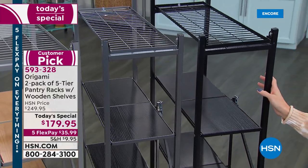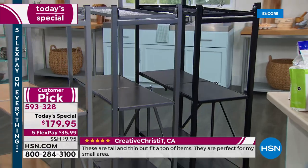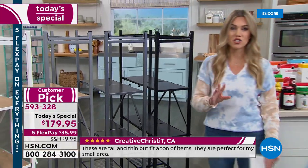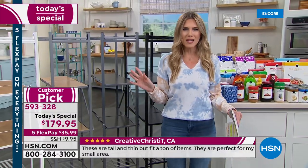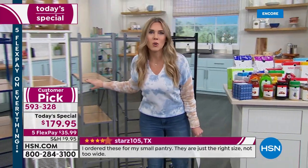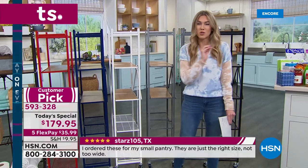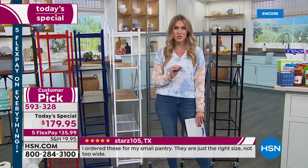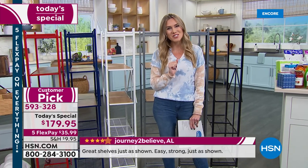Why do we love powder-coated steel? Because it's an indoor-outdoor feature — it's not going to rust, it's not going to corrode. You are getting two of these, so you can flank them, move them, put them anywhere you want. And did I mention there's no assembly necessary? That's why we love Origami. Get ready, because we're going to show you lots of great ways you can organize your space.